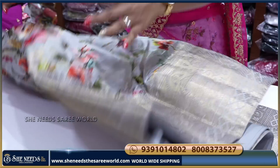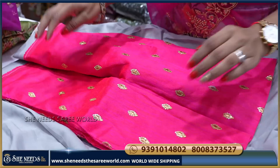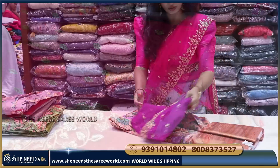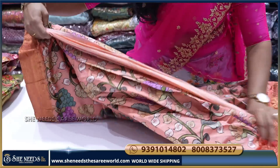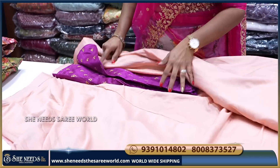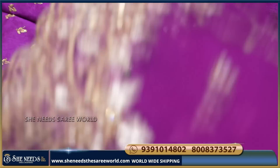And this is the blouse — pink blouse, rose pink blouse. And red color. This is the color combination. It is actually orange — a light orange color. And this is the blouse, and this is the dupatta.